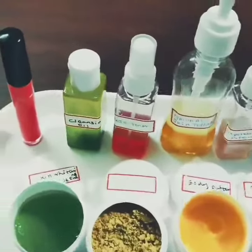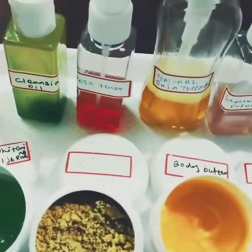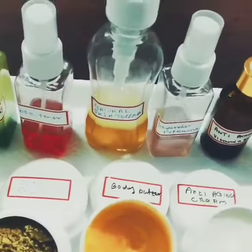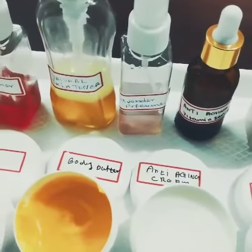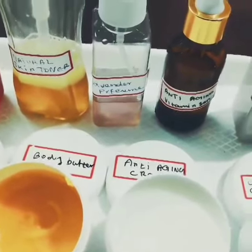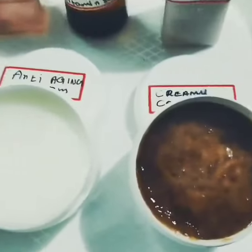So you can have a look at the items. This is lip gloss, and next to lip gloss we have cleansing oil, then we have toner, we have honey citrus body wash, we have lavender skin perfume, anti-aging vitamin C serum, lavender moisturizer, and cocoa creamy scrub.